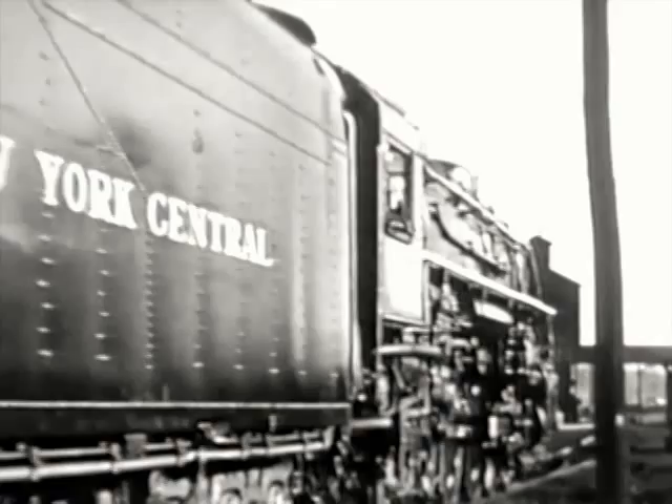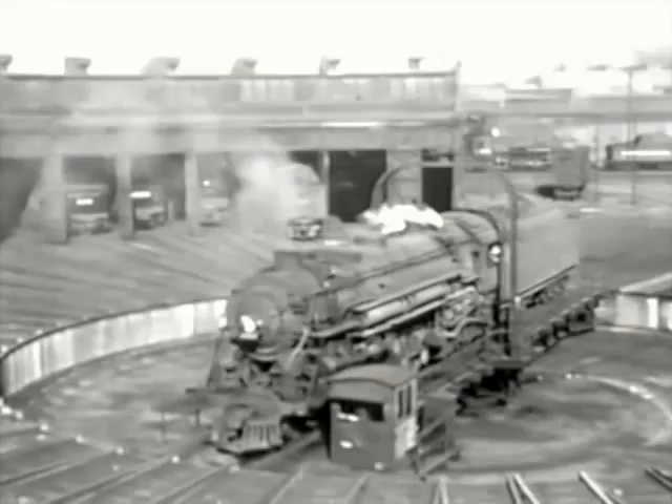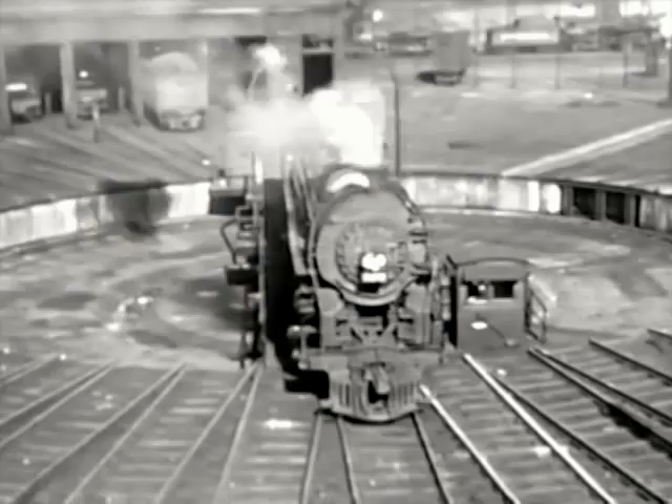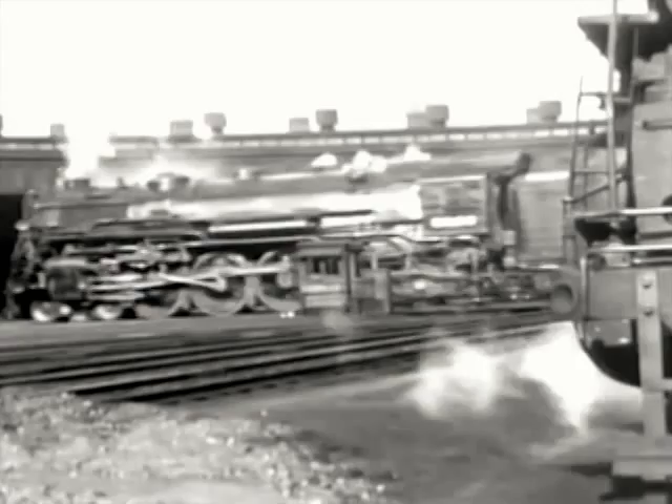The major part of servicing takes place in the busy engine house. Built in the form of a semicircle, it is commonly called a roundhouse. By means of a turntable, engines may be quickly placed in the proper stall. It is interesting to find railroad terms such as stall and hostler, which have persisted from stagecoach days. Hostlers are the men who run the locomotives at engine terminals. They handle these unwieldy giants with great skill and precision.